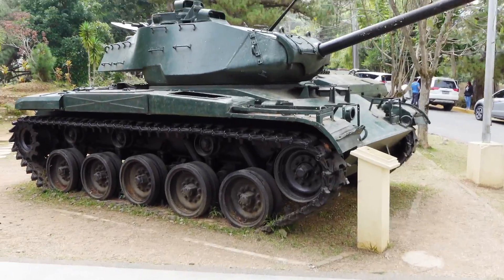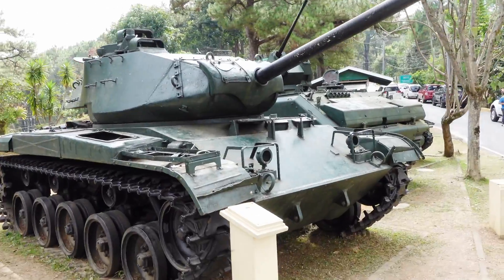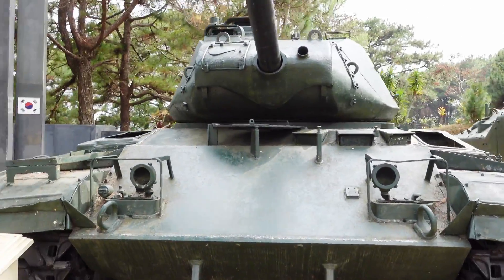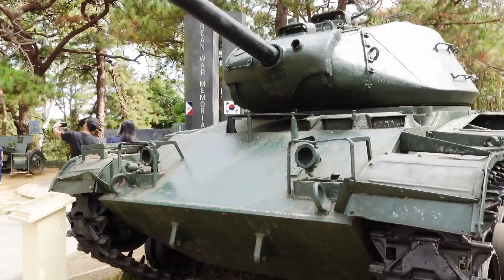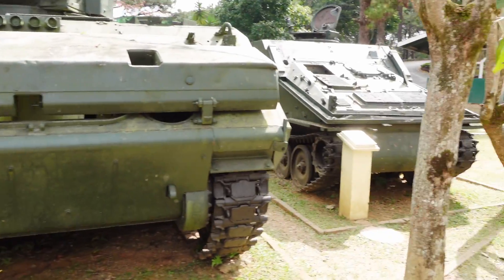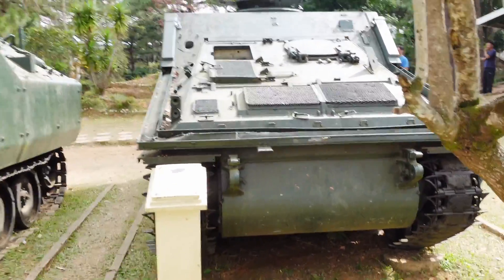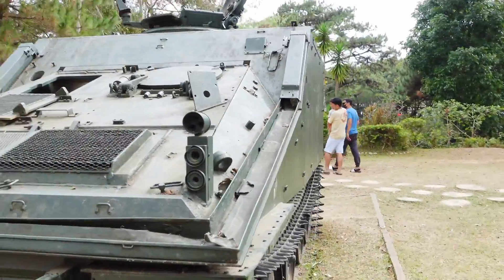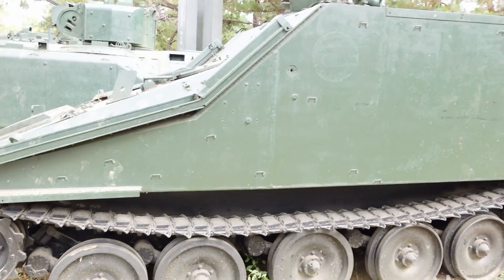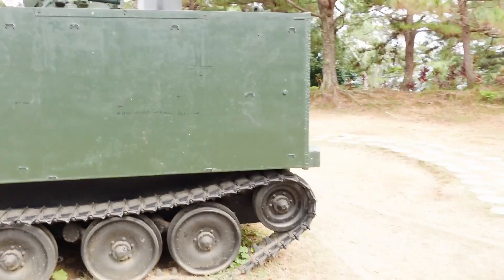But this tank won the war. I think this one is not a World War II tank — perhaps it's from the Korean War. Yeah, it should be the Korean War era; I saw the Korean flag there. These are APCs, or armored personnel carriers, used during the Korean War.